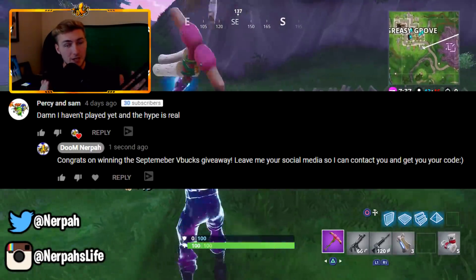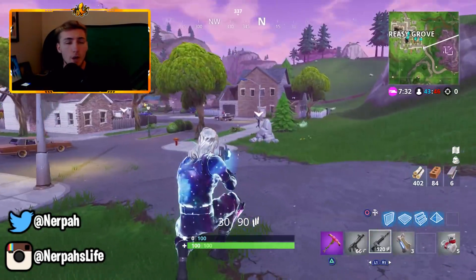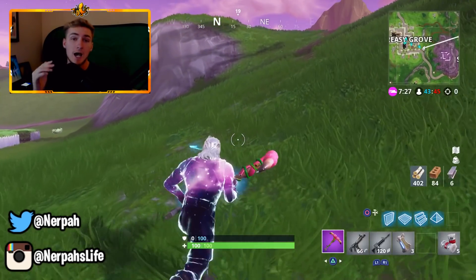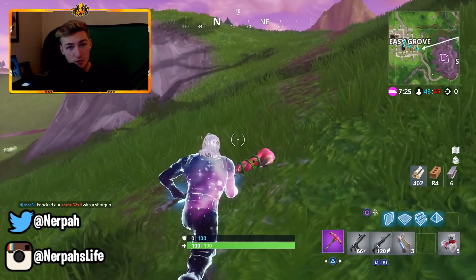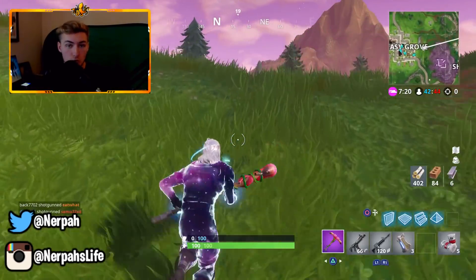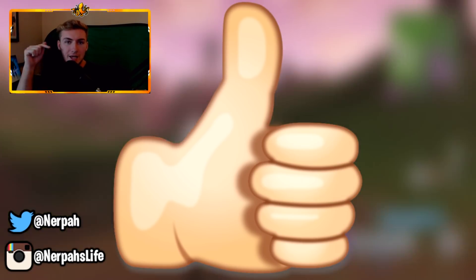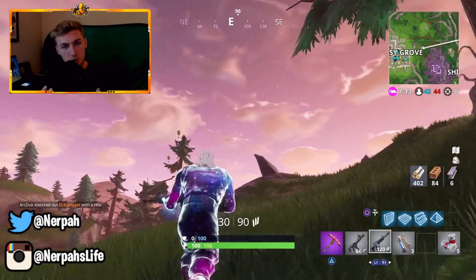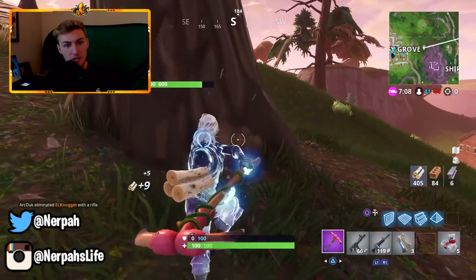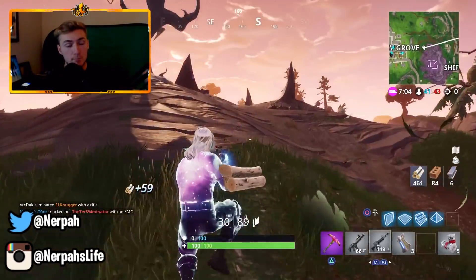If you guys could go down in the comment section and give a big congrats to Percy and Sam on winning the $50 V-Bucks. And don't worry if you didn't win — I am going to be doing another giveaway for this month. We're giving away $50 again. All you have to do to enter for October is subscribe with notifications turned on, leave a like on this video, and leave a comment below. I'll be picking one lucky subscriber at the very end of October. I also challenge you guys to break 1,500 likes on the last video for a bonus $10 code.